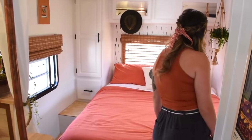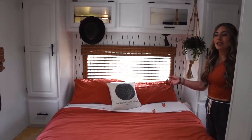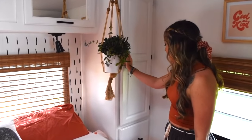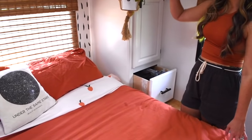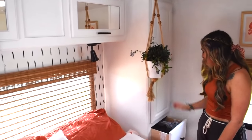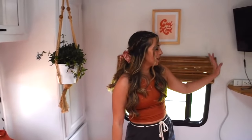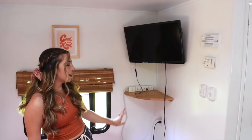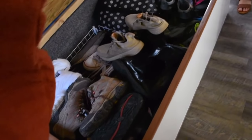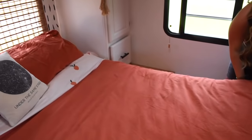We do have a queen-size bed back here, which is super nice, and we have our own closets on each side. This is my side, Ryan's got his over there. We've got this closet space as well as a little drawer down here and another little cabinet up top — plenty of space for all of our clothes. We do have a little smart TV that was originally in the living room — we switched it back here. Our bed lifts up for storage as well. This is where we keep all of our shoes and hiking gear. There's quite a bit of storage under there, and our fresh water tank is under there, which is a 40-gallon fresh water tank — really nice for when we're wanting to boondock.